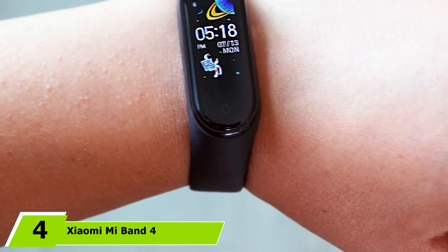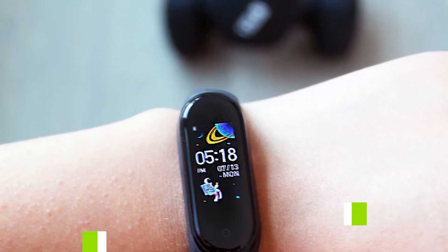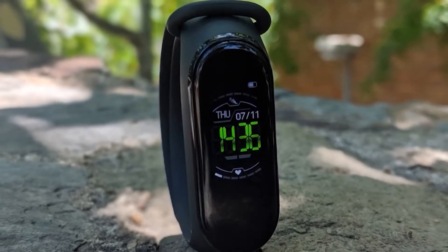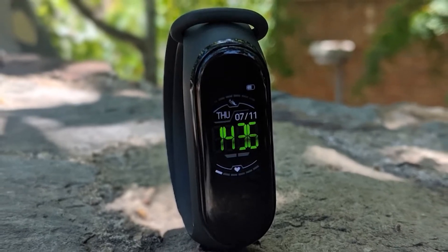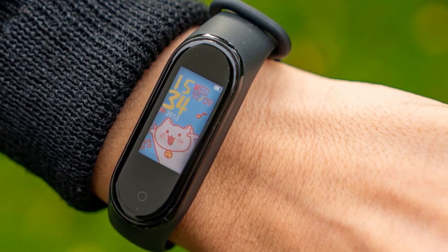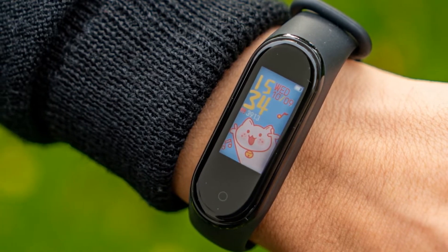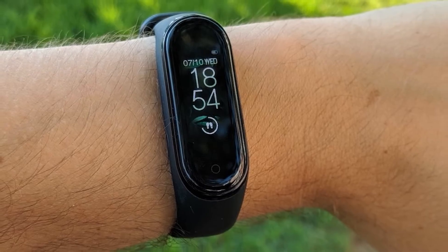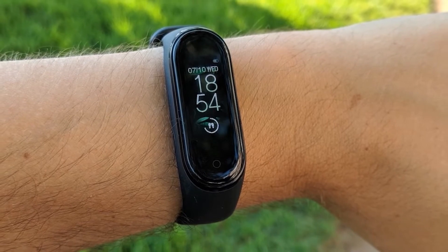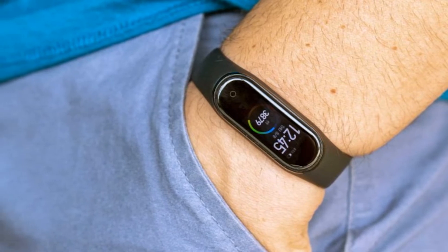Next at number 4, we have the Xiaomi Mi Band 4. The Mi Band 4 is another best budget fitness band under $50 in 2022. The band is quite popular and still rocks well when it comes to price and features. It comes with an AMOLED full touch display along with water scratch resistance. When it comes to water, the Mi Band 4 is completely waterproof up to 5ATM. If you are a swimmer and want to track your activity underwater, you can go with the Mi Band 4. The activity tracking includes a heart rate monitoring sensor and sleep tracking.